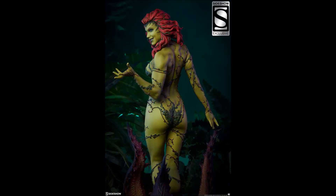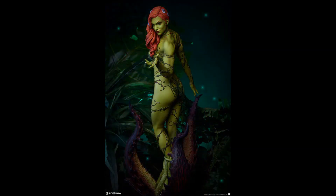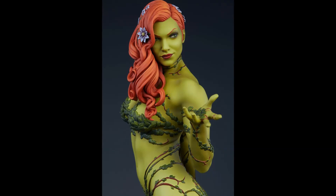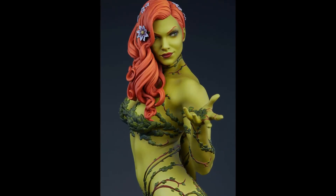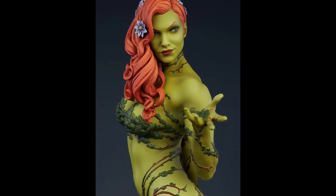She is going to be 22 inches tall and will be up for pre-order this Thursday, May 10th, 2018. The exclusive is going to be $585 and the collector's edition is $570. I'll have a link down below if you'd like to buy her directly through my link to support the channel.